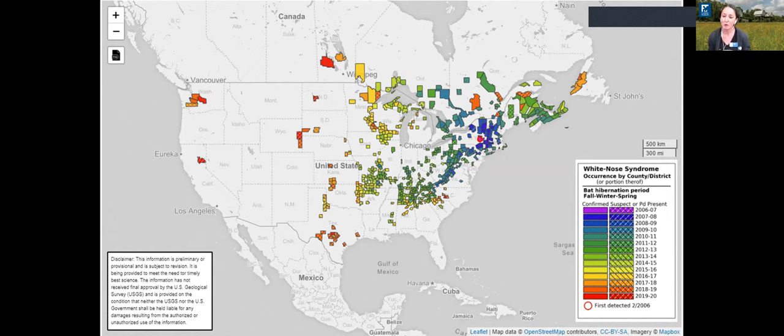Strict protocols are now in place for bat researchers to help prevent transmission of the fungus. It's unlikely we'll get white-nose syndrome here in Florida — our caves don't reach the required temperature for it to survive. However, it's not out of the realm of possibility that a migrating tricolored bat could come from Georgia, Alabama, or Mississippi, where it has been detected, and transmit it to our caves. Bat biologists from the Florida Wildlife Commission actively monitor our bat caves and test for white-nose, so we'll have a plan in place if it does arrive.